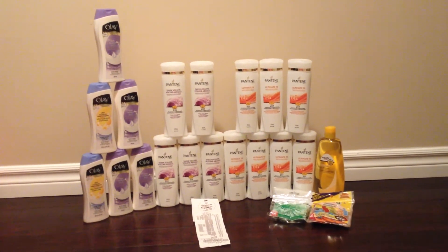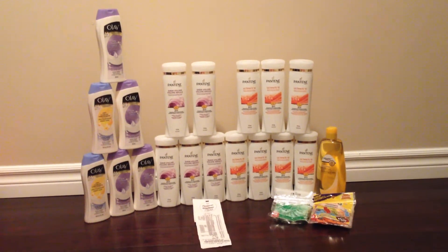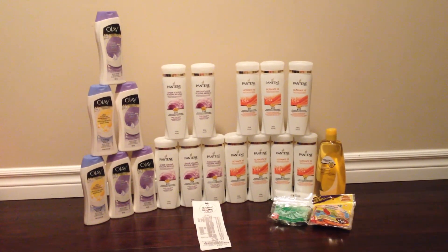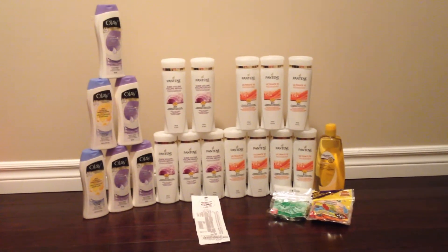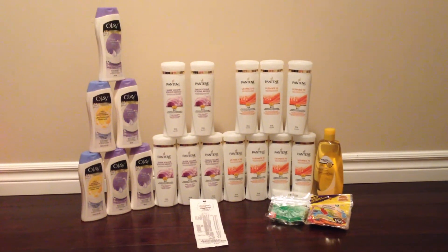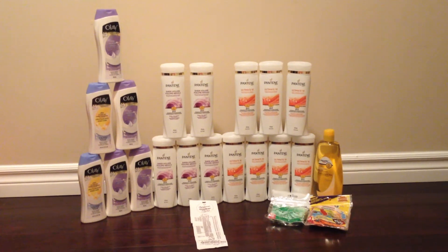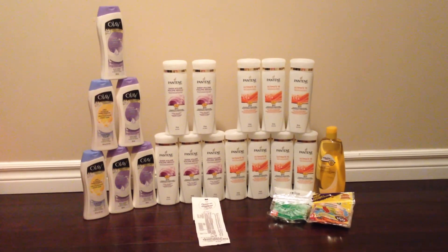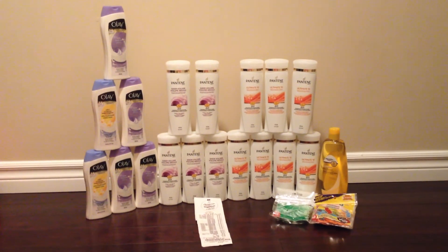I decided to use up the coupons I have that are expiring at the end of this month. Retail value for everything I have here after taxes would have cost me $99.49. However, I paid out of pocket after couponing, price matching, and some overage. I ended up paying only $10.18, saving a total of $89.31 — that's a 90% savings.